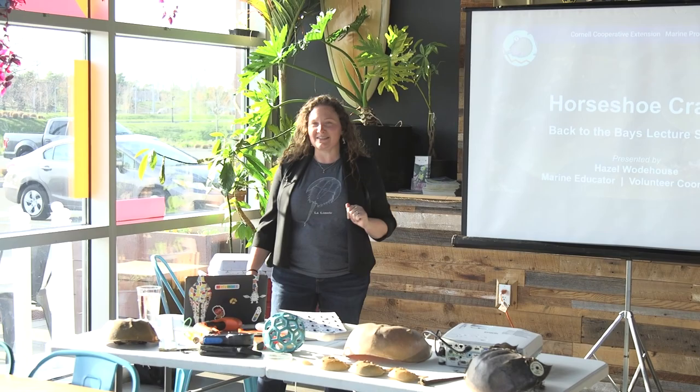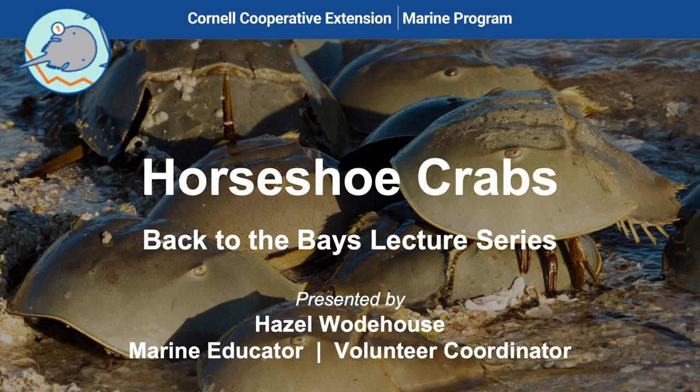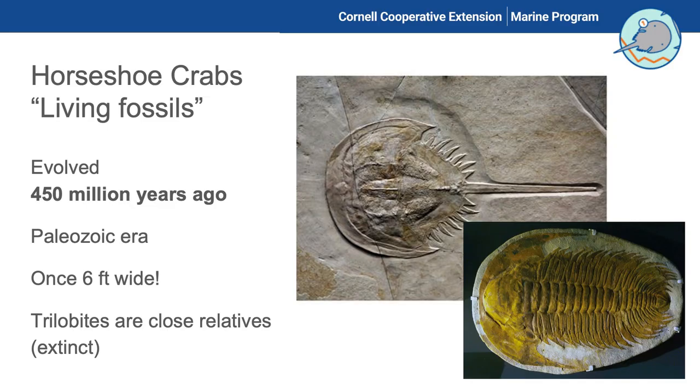Thanks. I'm Hazel, also the volunteer coordinator, so I'm usually the one introducing these things. Make sure you sign in afterwards so we have a record of everyone who participated, and take a look at our flyers. I'm hoping to keep today a little bit interactive — feel free to ask questions during the presentation. At the end you'll get to see some of the equipment we use to monitor this population and hopefully sign up to get involved.